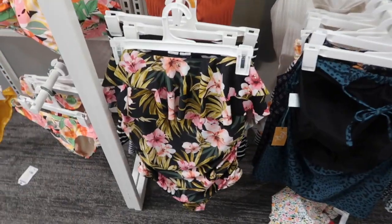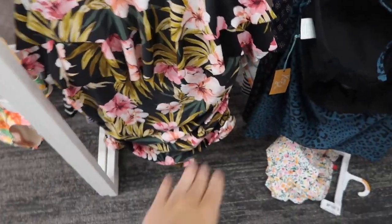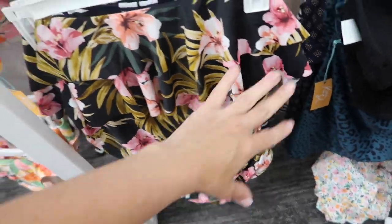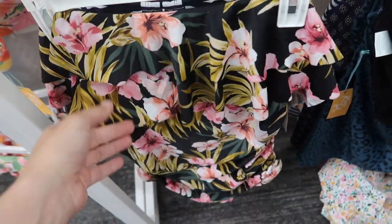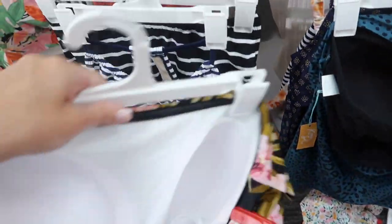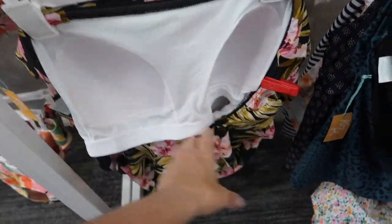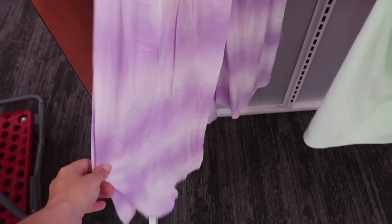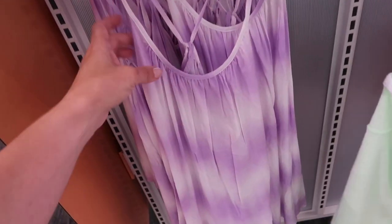If you like one pieces you can also do two one-pieces for one. This one's $46 — strapless with the little ruffle trim, looks like it has some ruching on the side for really good tummy coverage, has molded cups, and it does scoop a little bit low in the back.